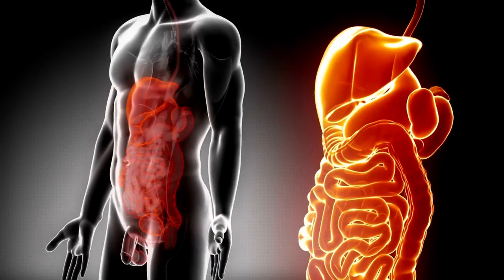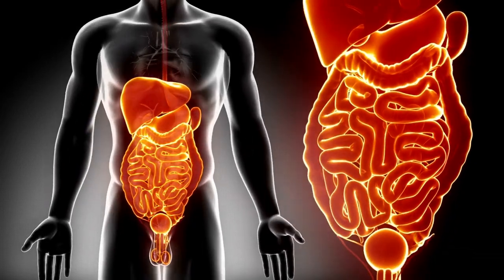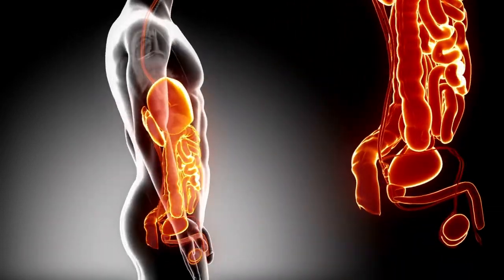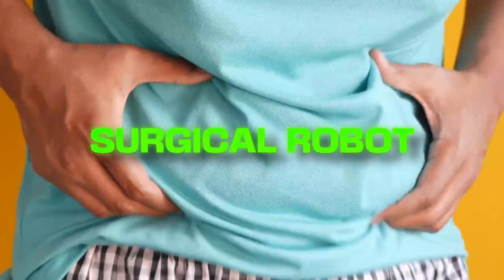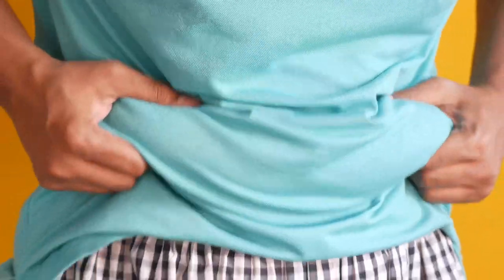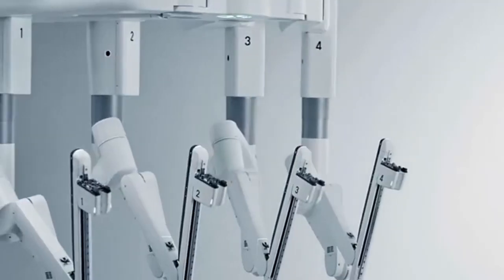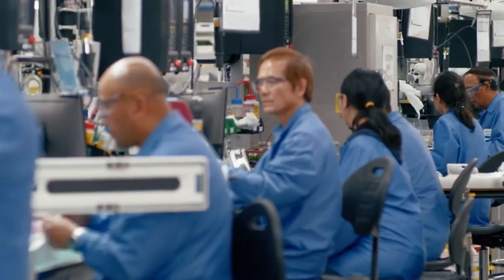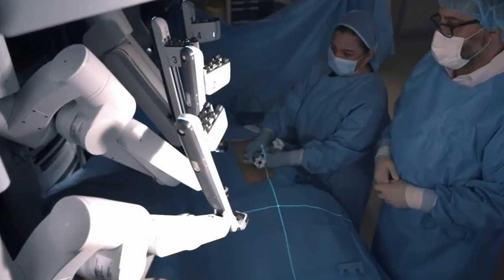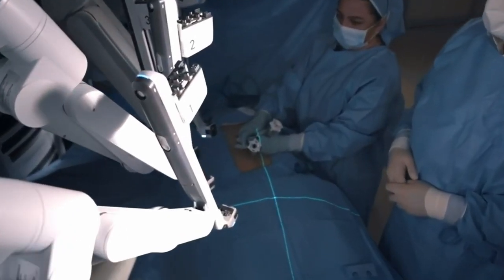Robotic surgery for obesity, robotic surgery for the bowel, and robotic surgery for general surgery are the most important of these applications. A surgical robot is now utilized for obesity surgery, which is the safest and highest quality available. It decreases the risk of any surgical error or pain for the patient when eliminating the fatty part, and is accomplished through very small incisions.